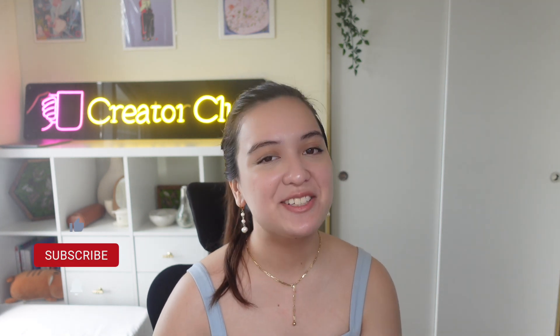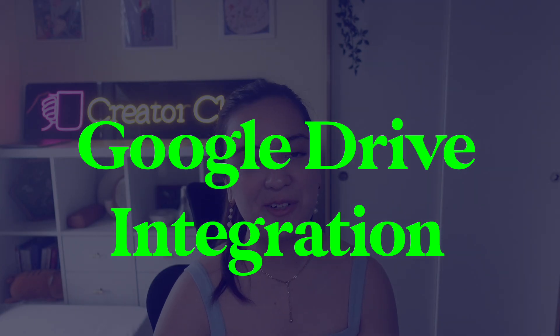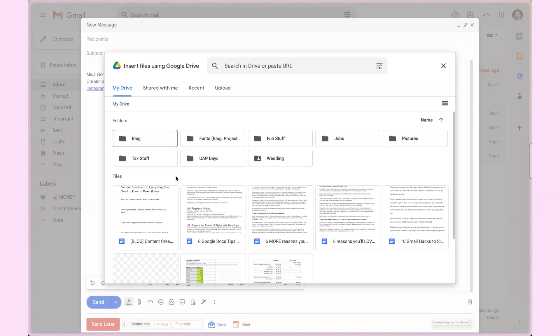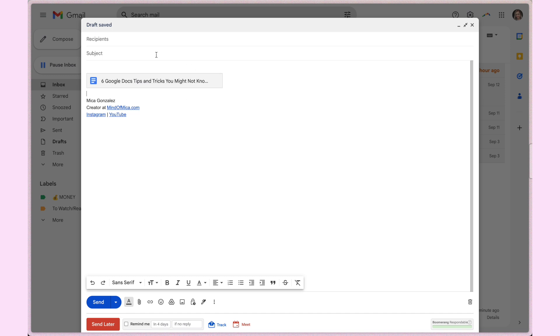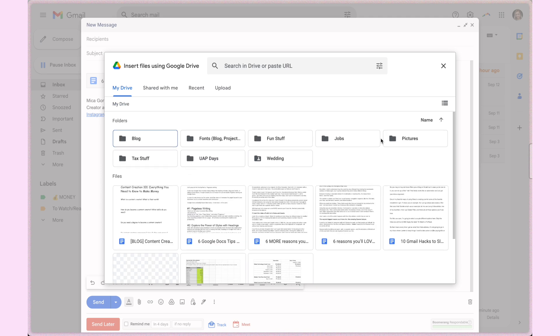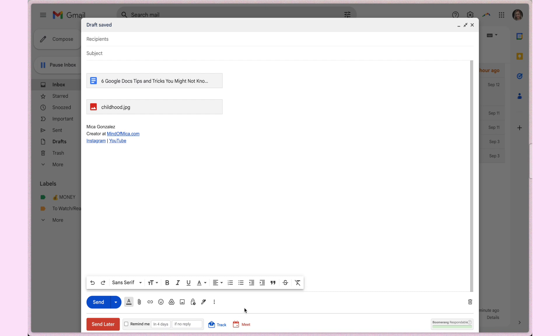That wraps up tip number five, making us halfway through this video. If you're learning anything new, I hope it's okay to ask you to like and subscribe. Tip number six: maximize the Google Drive integration. Gmail and Google Drive are both Google products, so they're super easy to integrate. Next time you have a file in Google Drive — a Google Doc, a saved PDF, or anything — go to the bottom toolbar in the email composer, click the Drive icon, then find the file you want to attach. You can attach it as a Drive link or as an attachment, saving you time from hunting for the file, downloading it, and grabbing the link.